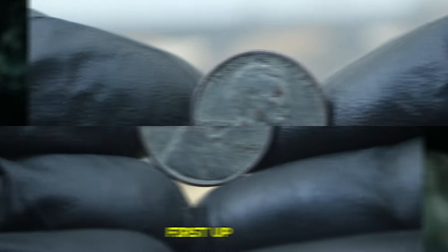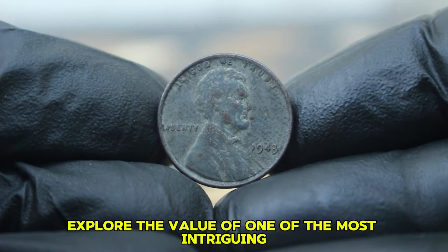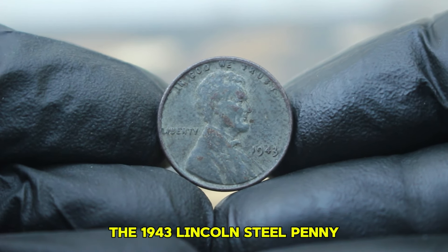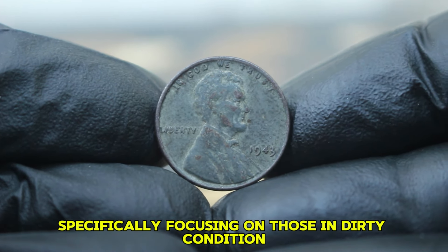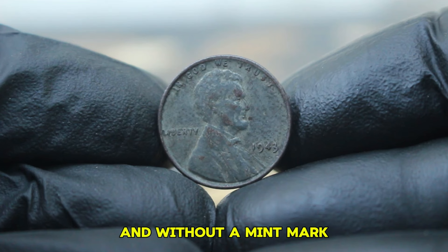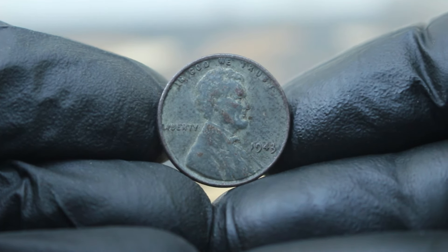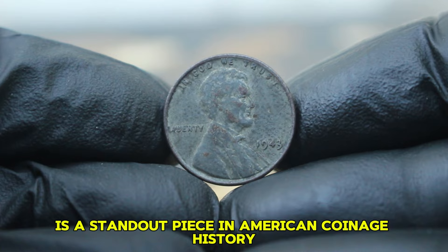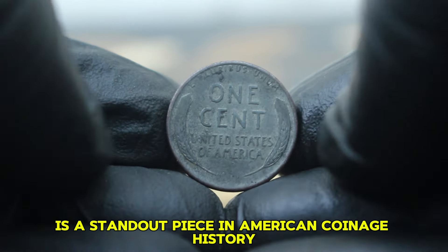Welcome back to the channel. First up, we explore the value of one of the most intriguing and sought-after coins in the market, the 1943 Lincoln steel penny, specifically focusing on those in dirty condition and without a mint mark. The 1943 Lincoln steel penny, also known as the steel cent, is a standout piece in American coinage history.